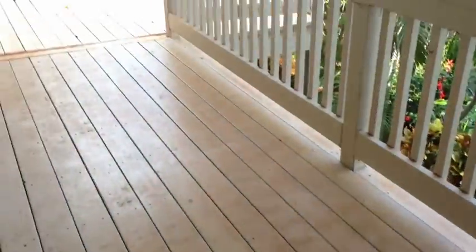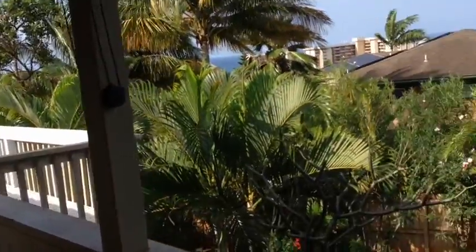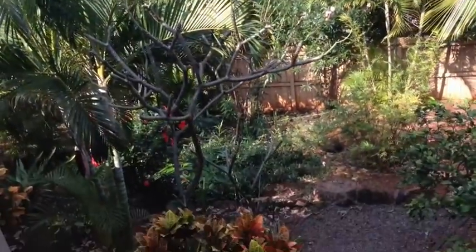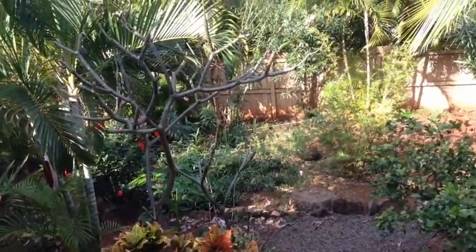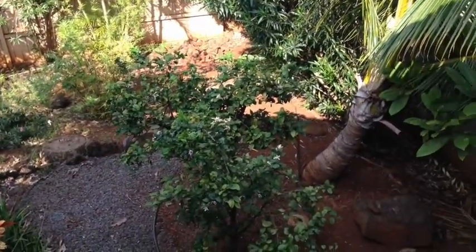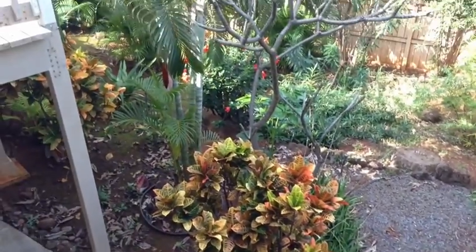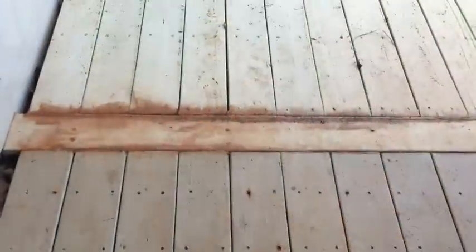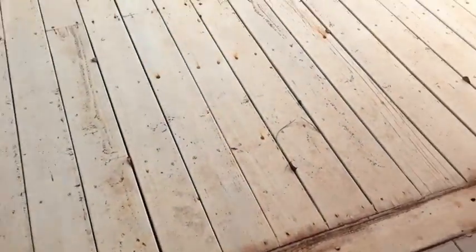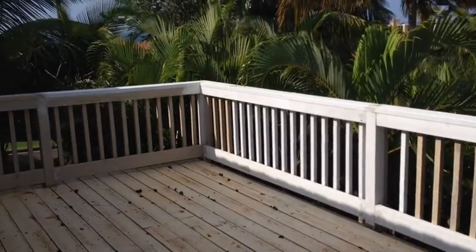Stepping out onto the lanai, you can see there is a large lanai here. Looking down into the backyard, it's mostly landscaped — looks like it's set up for low water consumption, there's no grass. We'll take another look at that downstairs. The deck just looks like red dirt, but you would have an inspection. The house is sold as is, but you do get to have an inspection.